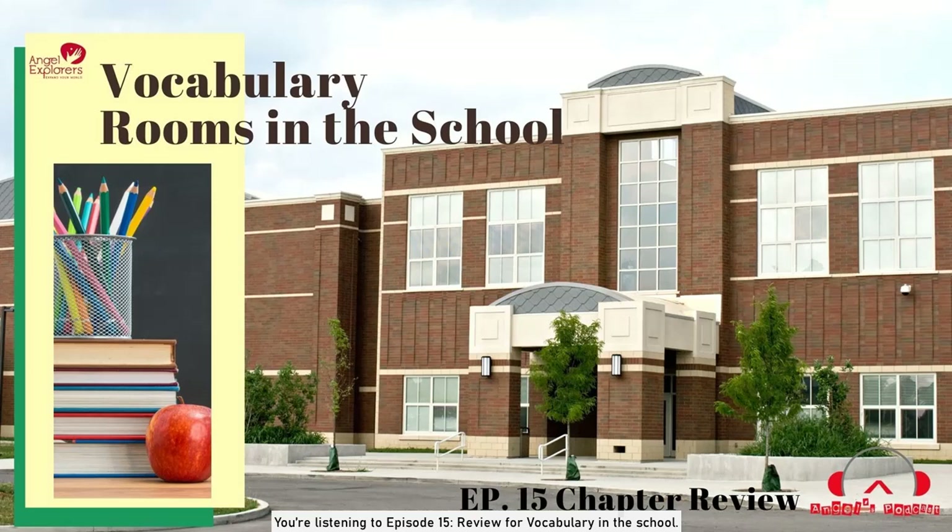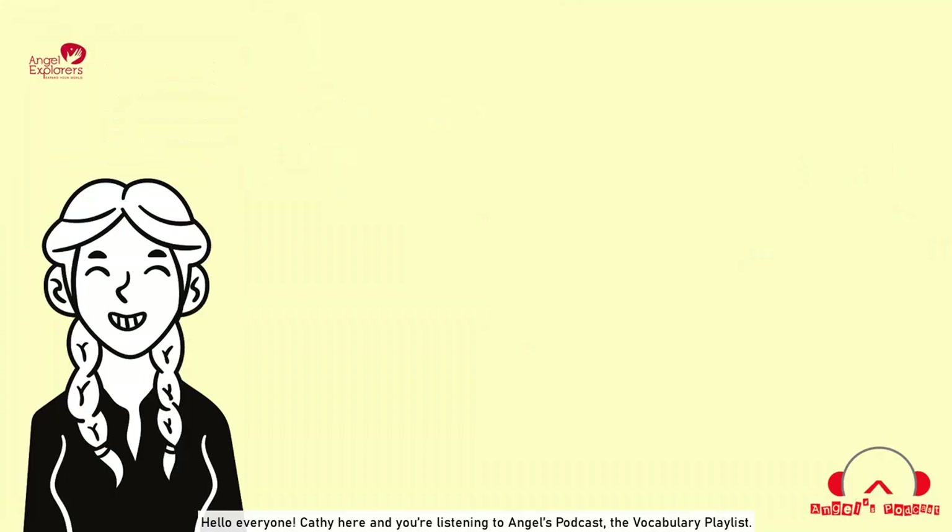You're listening to Episode 15, Review for Vocabulary in the School. Hello everyone, Kathy here, and you're listening to Angel's podcast, the Vocabulary Playlist.